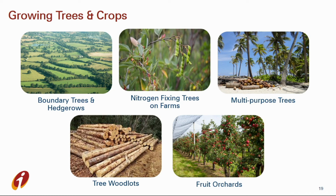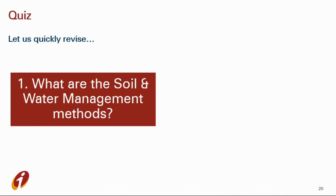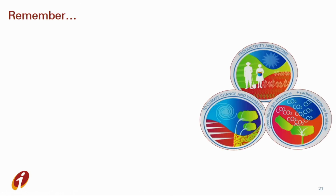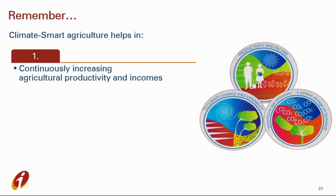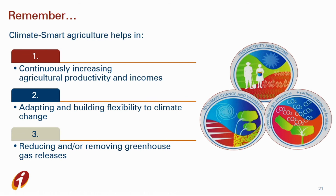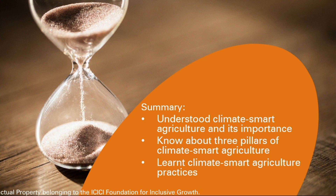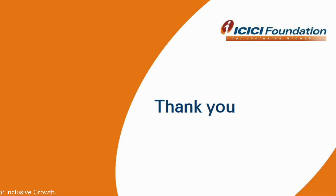Fruit orchards — an intentional plantation of trees or shrubs maintained for food production, comprising fruit or nut-producing trees. Now let us quickly pause the video and revise: 1. What are the soil and water management methods? 2. What are the benefits of growing trees and crops? Remember, climate smart agriculture helps in increasing agricultural productivity and incomes on a continuous basis, adapting and building resilience to climate change, and reducing or removing greenhouse gas emissions. So from this video we have understood what is climate smart agriculture and its importance, we came to know about the three pillars of climate smart agriculture, and we also learned climate smart agriculture practices. Thank you and happy learning!